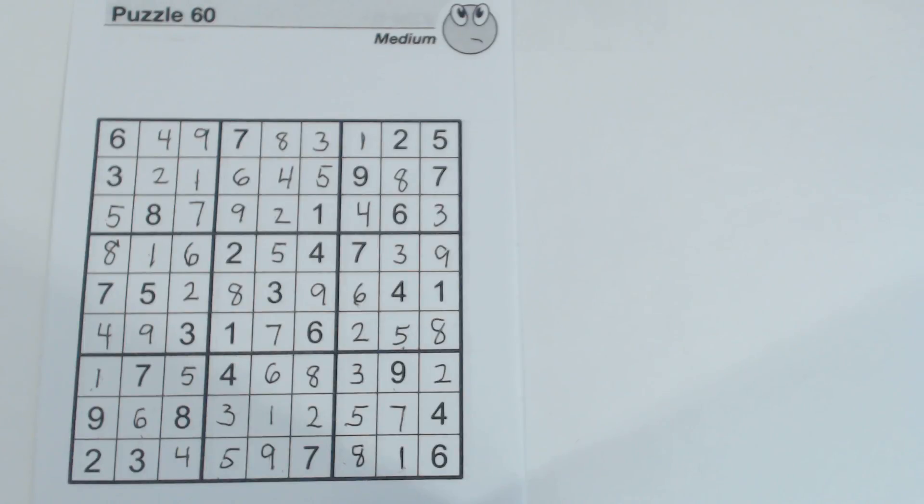I hope that helped you see how you can look for twins and triplets and other sets very quickly, just by scanning the rows and columns and looking for numbers that are missing. This technique helps you solve puzzles quicker and makes it more fun. Thanks for watching and I'll see you next time.